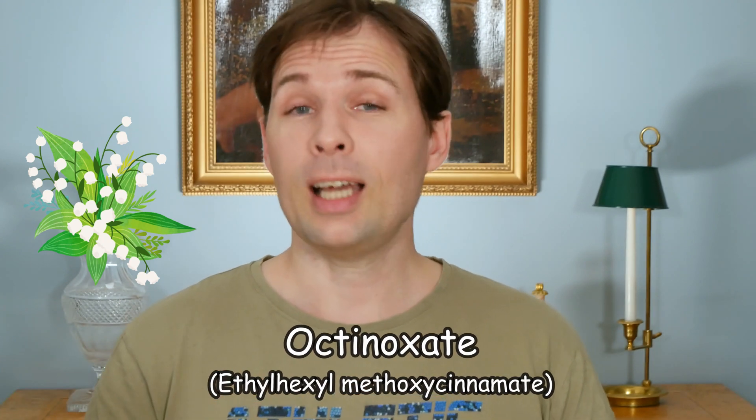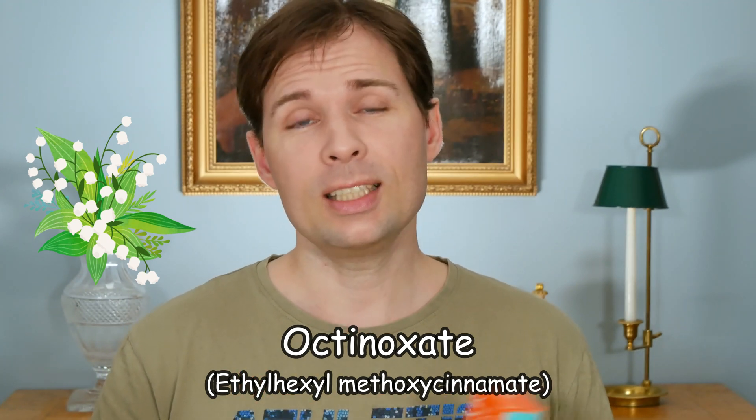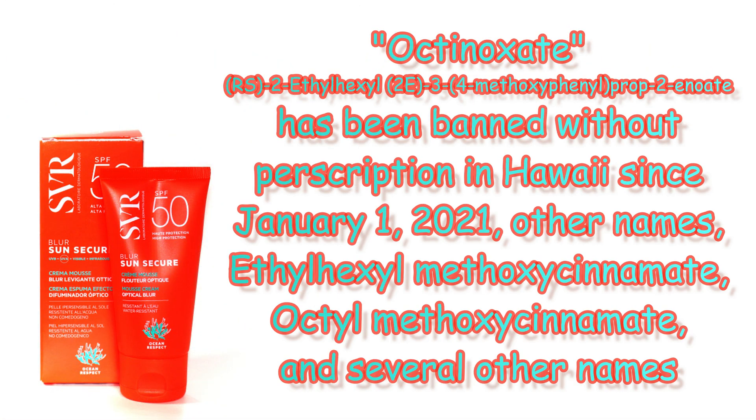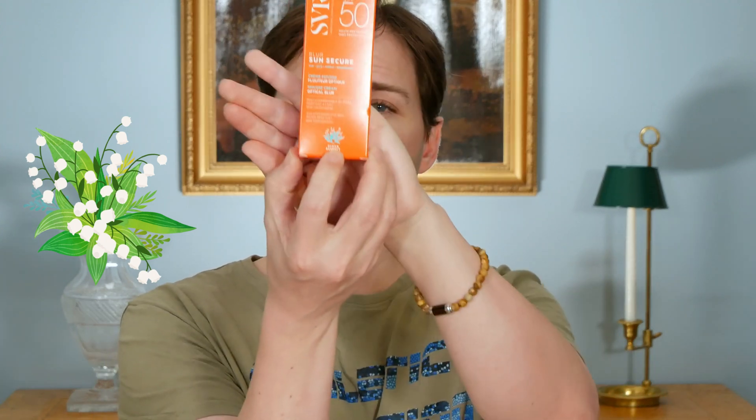There is something interesting about the ingredients list. On the outside, it contains something called octinoxate. I have heard about that before, in relation to Hawaii — because in Hawaii, octinoxate is banned. You are not allowed to sell it unless you have a prescription for very sensitive skin. It is banned because it is thought to actually bleach the coral, so it is not good for the ocean. So when they say 'Ocean Respect,' I am not quite sure what they mean.